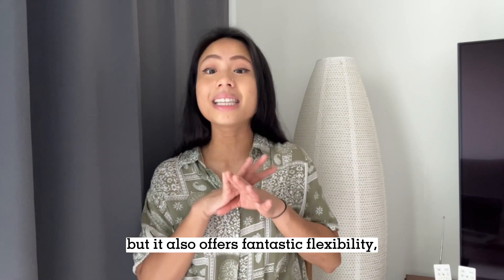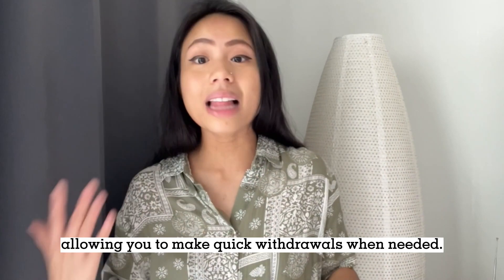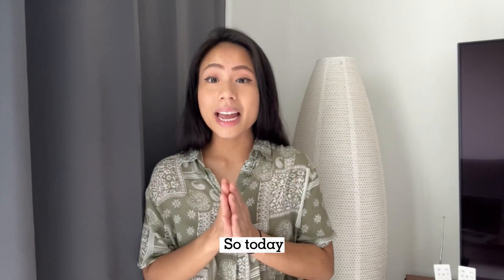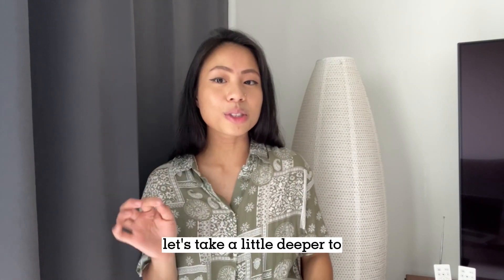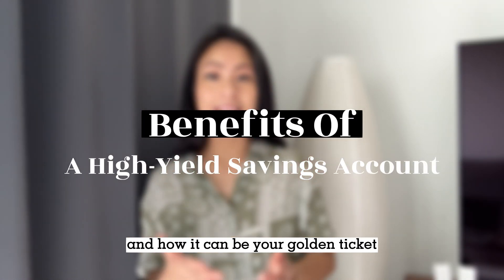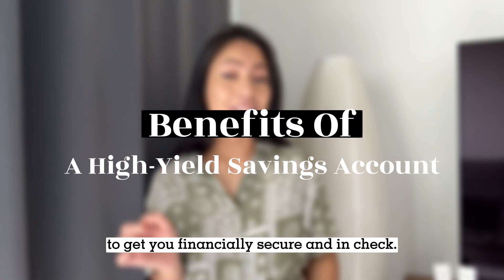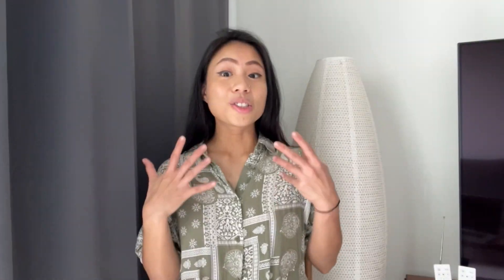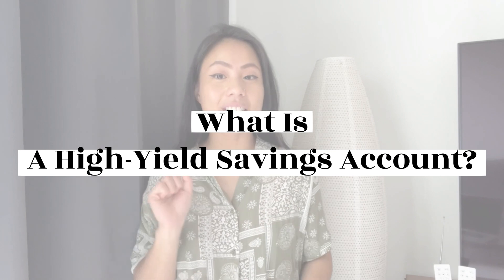Opting for a high-yield savings account not only speeds up your journey to reach your money goals, but it also offers fantastic flexibility, allowing you to make quick withdrawals when needed. So today, let's dig a little deeper into what a high-yield savings account is and how it can be your golden ticket to get you financially secure and in check.